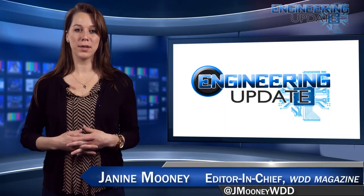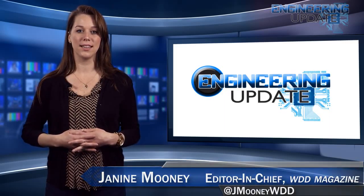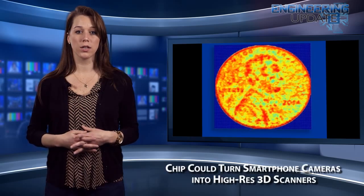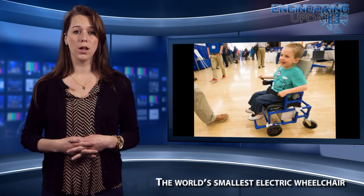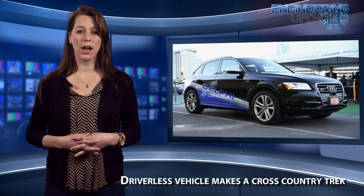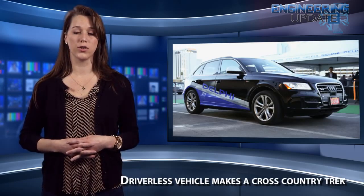Welcome to the Engineering Update. I'm WDD's Editor-in-Chief, Janine Mooney, and in this week's episode: a chip that could turn smartphone cameras into high-res 3D scanners, the world's smallest electric wheelchair, and a driverless vehicle that makes a cross-country trek.